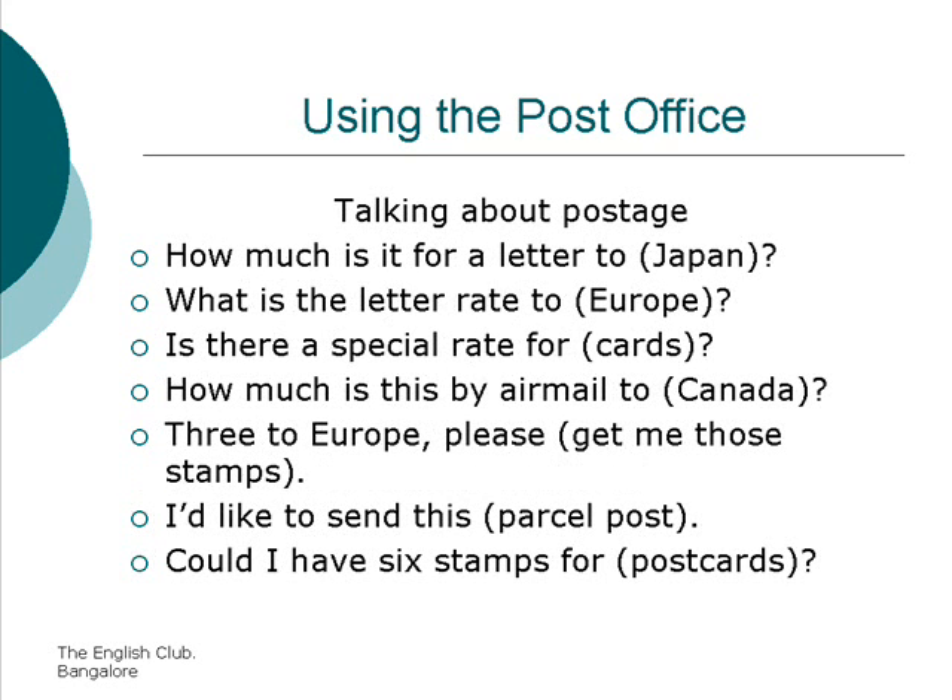Talking about postage. How much is it for a letter to Japan? What is the letter rate to Europe? Is there a special rate for cards? How much is this by airmail to Canada?